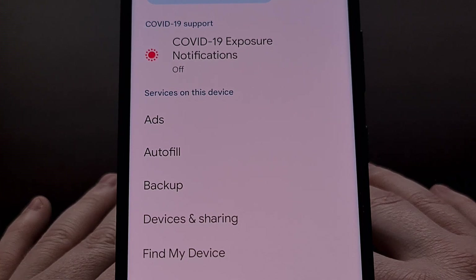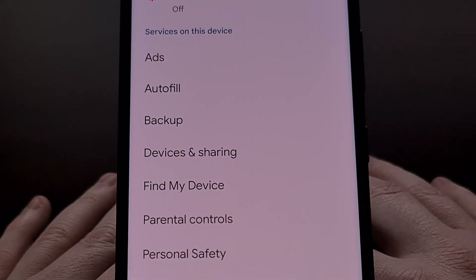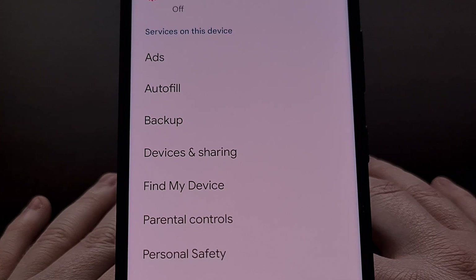This is what it looks like before the new redesign — we are simply given a massive list of all of these services and options that are tied to Google Play Services.